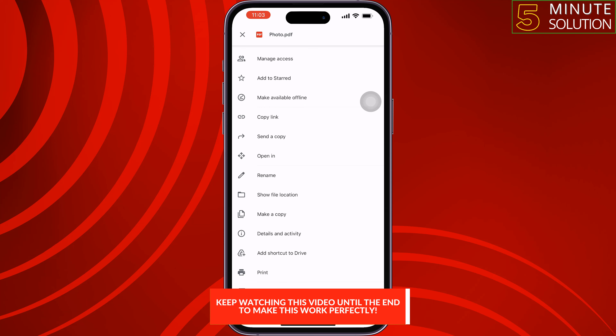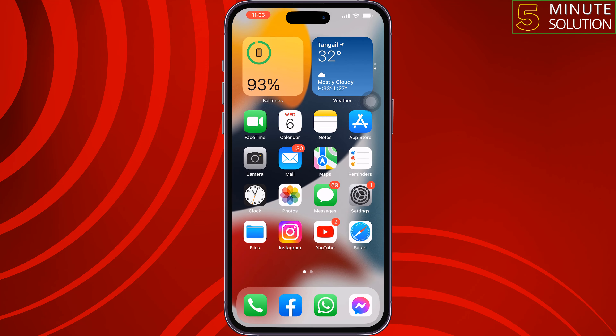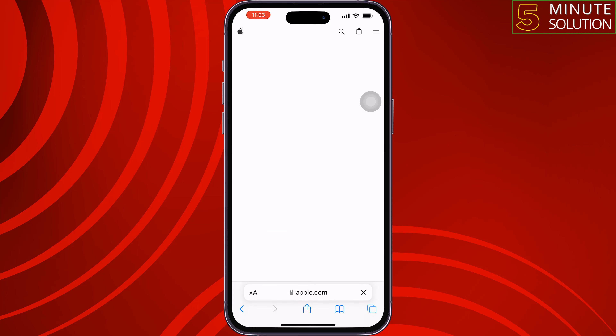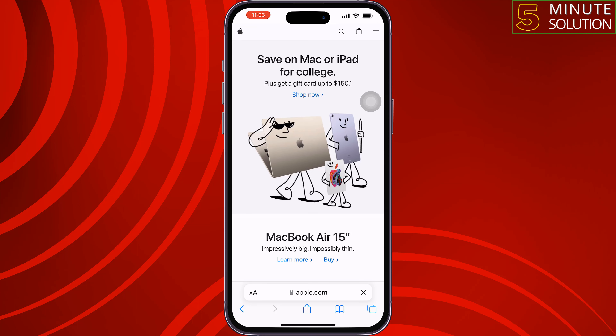The first solution is check your internet connection. Open a browser and open a random website. If the website is working properly, it means your internet is working fine.